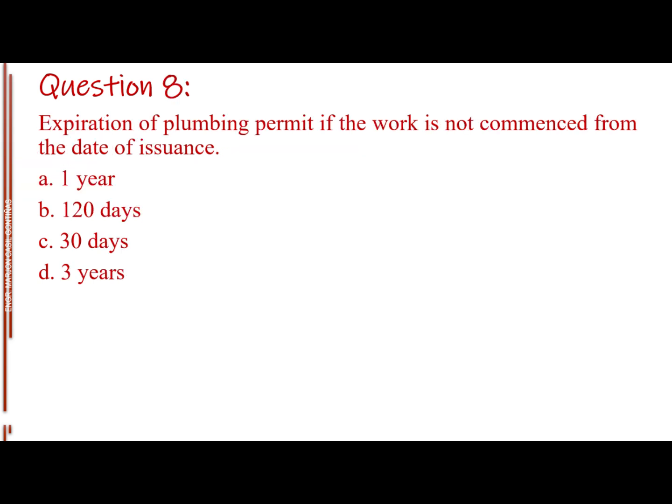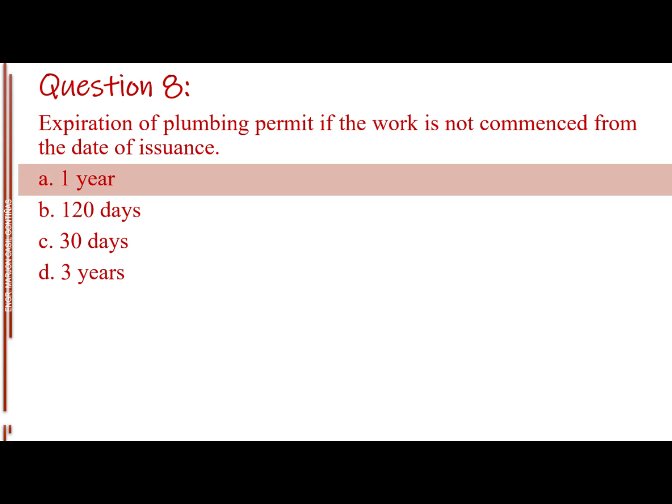Question number eight. Expiration of plumbing permit if the work is not commenced from the date of issuance. Letter A: 1 year. Letter B: 120 days. Letter C: 30 days. Letter D: 3 years. The answer is Letter A: 1 year.